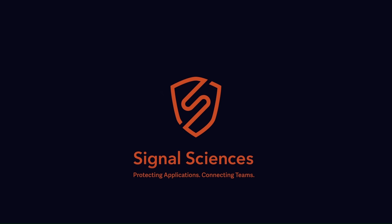Protect your web applications with SignalSciences web protection platform. SignalSciences — protecting applications, connecting teams. For more information, check them out at SignalSciences.com/PSW.